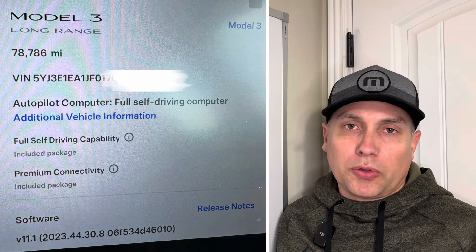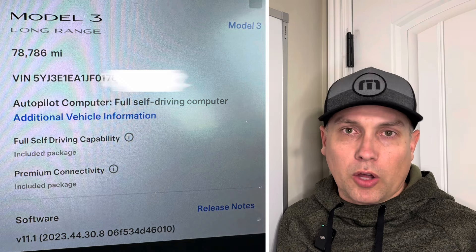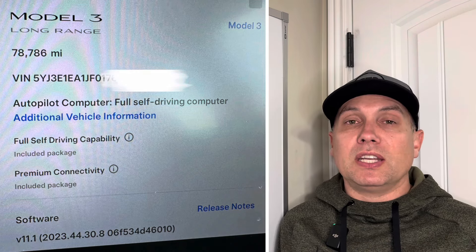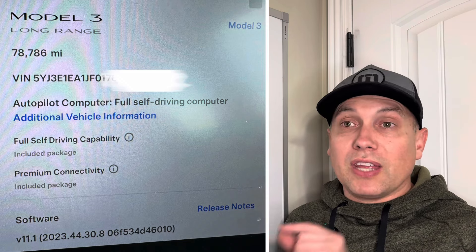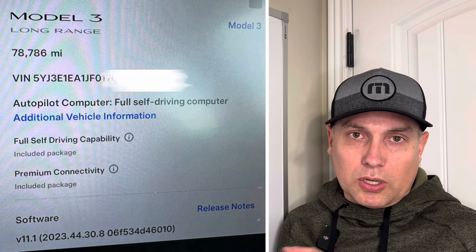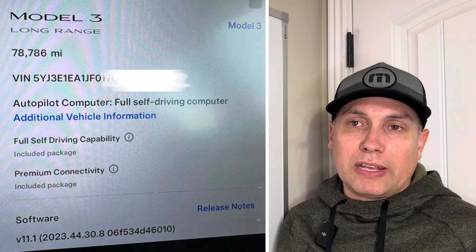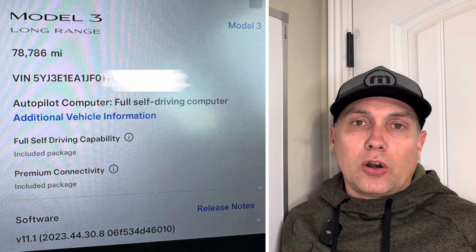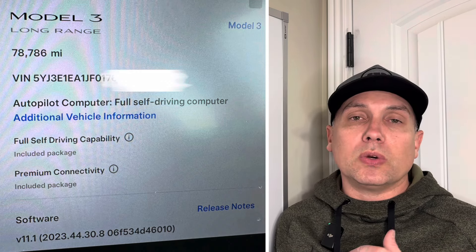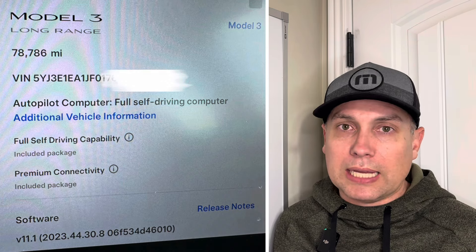When shopping for a used Model 3, there are some 2018s and 2019s that don't even have autopilot — they have Autopilot Safety Features. Some have Autopilot, some have Enhanced Autopilot, and some have the coveted Full Self-Driving capability. That's what the car I bought had. I saw it because the dealer posted a picture of the software screen, which shows what autonomous driving packages are included.